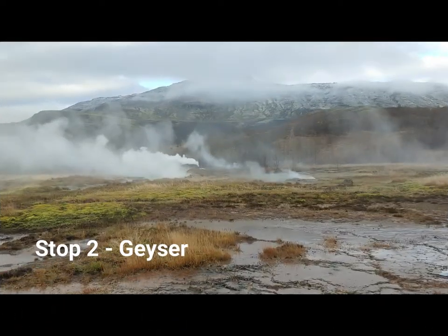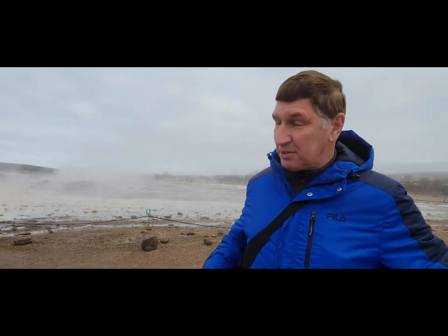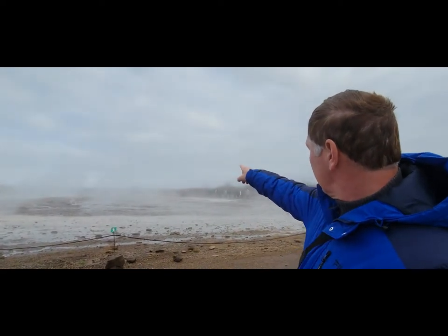We are here in the hot springs area and we have a geyser behind us — its name is Strokkur. It goes off every seven minutes, so we should have three or four minutes before it goes off. There are numerous other hot springs around here, but geysers themselves are very rare — there's only a handful in the world; Old Faithful is one of the most famous. There's also an older geyser nearby that has been dormant since the 1980s. Its name was 'Geysir' and that's actually where the English word 'geyser' comes from — it's an Icelandic term.